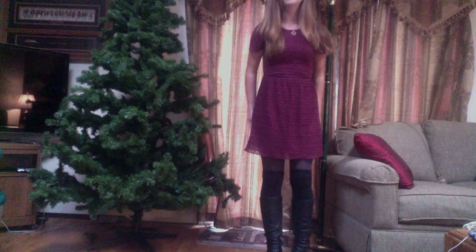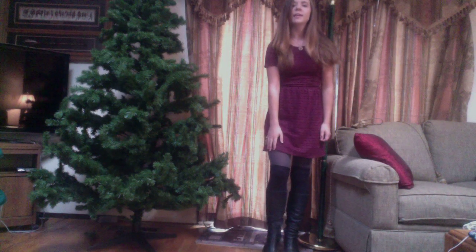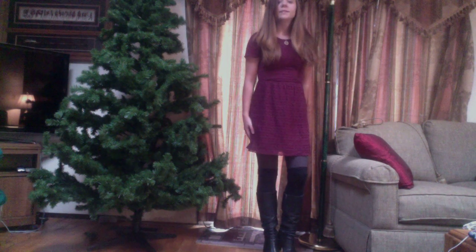It has just nice little short sleeves and it's kind of a lace overlay. It's a decent length, not too short. And then I have on my grey tights and these are from Fred Meyer. And then I folded over my thigh-high socks, which are black and they're from ASOS.com.